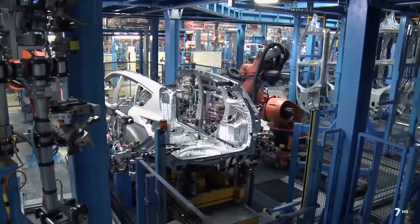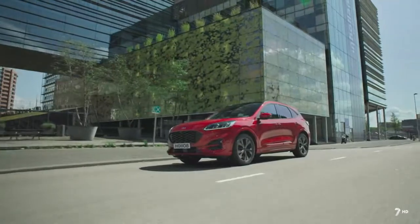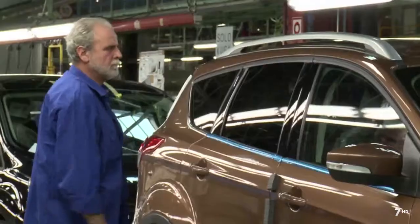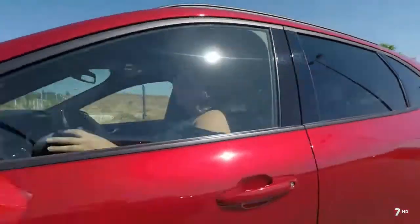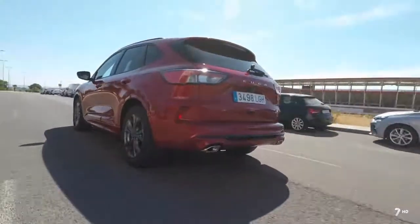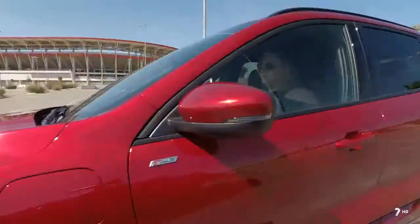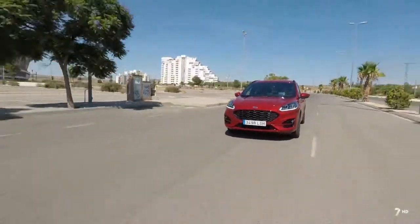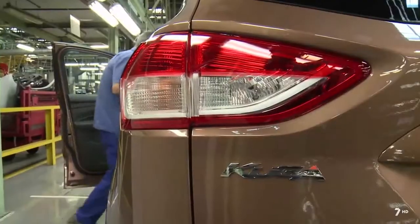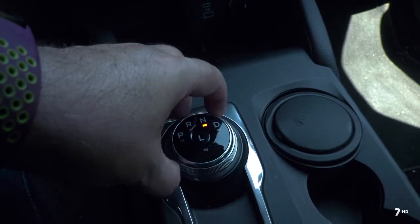Construido bajo la nueva arquitectura global C2 de Ford, el nuevo Kuga ha conseguido reducir su peso en 80 kilogramos. Se fabrica en nuestro país, siendo el máximo exponente de tecnología de la marca. La gama de motorizaciones incluye los motores EcoBlue Diésel de 1,5 y 2 litros y EcoBoost Gasolina de 1,5 litros, con una mejora media de eficiencia de hasta un 28% respecto al modelo saliente. También se puede optar por la nueva transmisión automática de 8 velocidades.